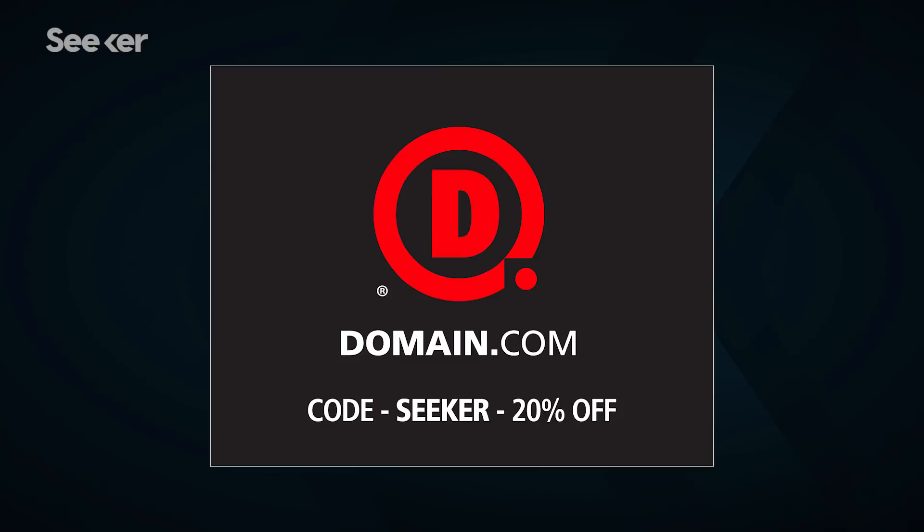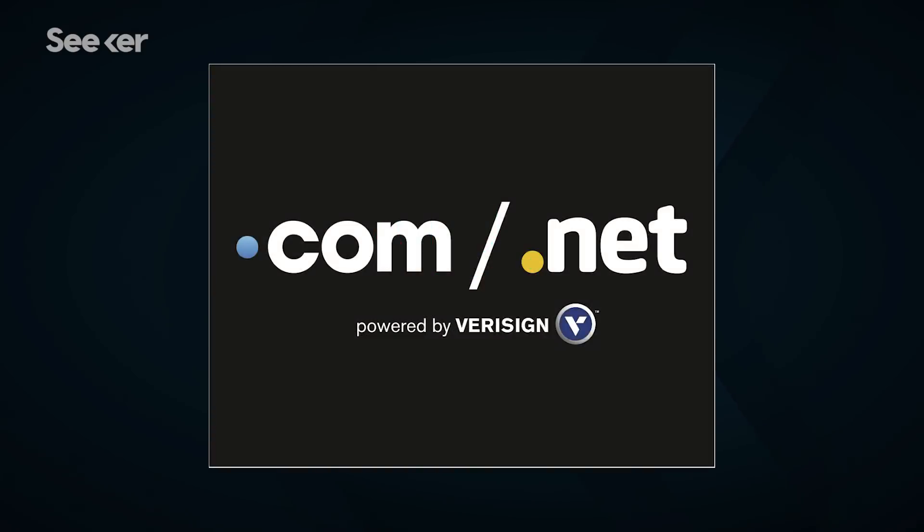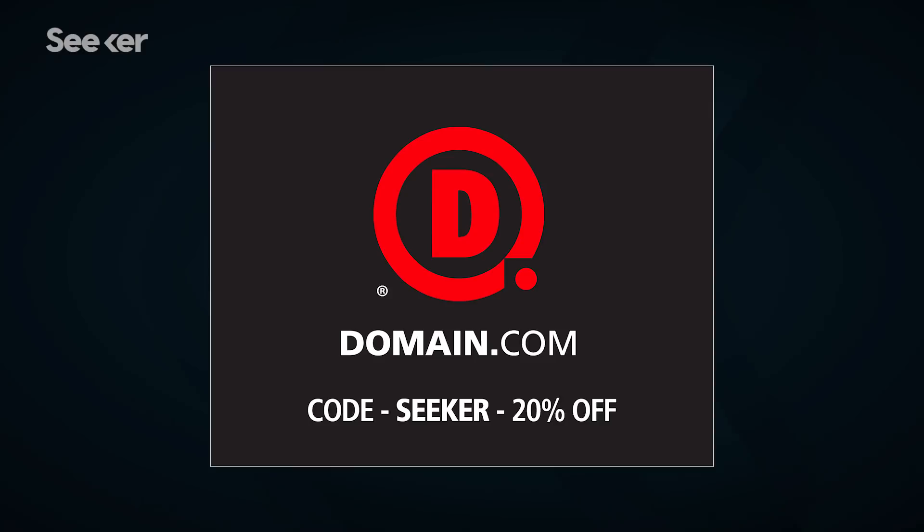Special thanks to Domain.com for sponsoring this episode of Seeker. Domain.com is awesome, affordable, reliable, and has all the tools you need to build a new website. They have over 300 domain extensions to fit your needs, from .club to .space to .pizza. Take that first step in creating an identity online and visit Domain.com.